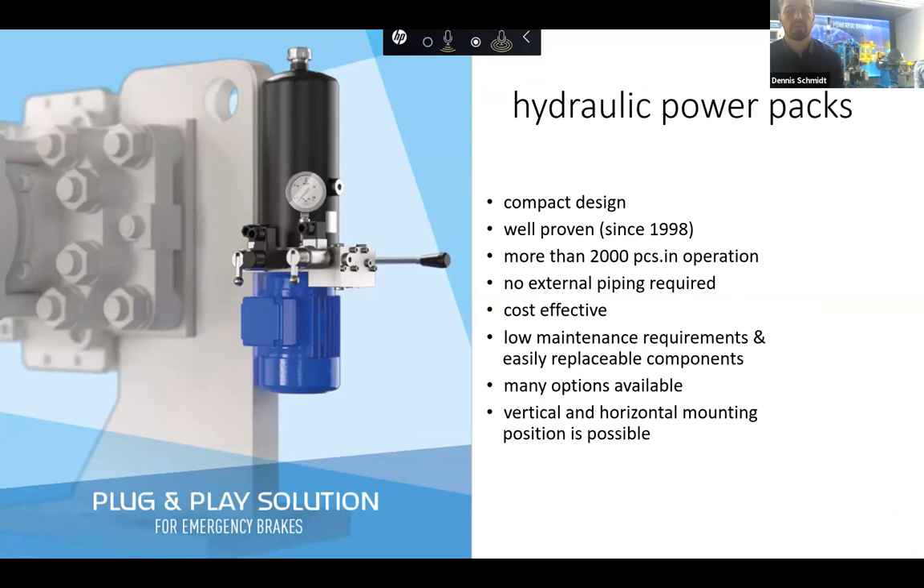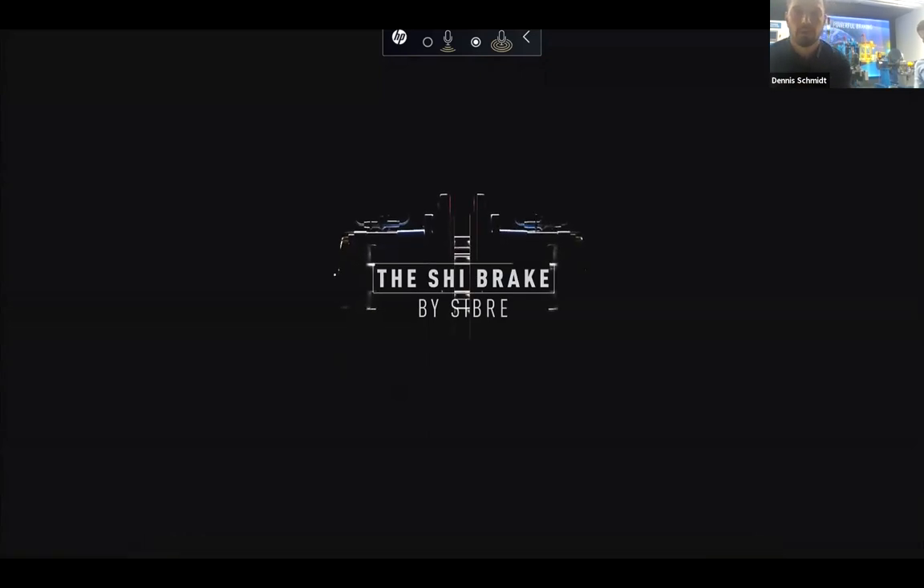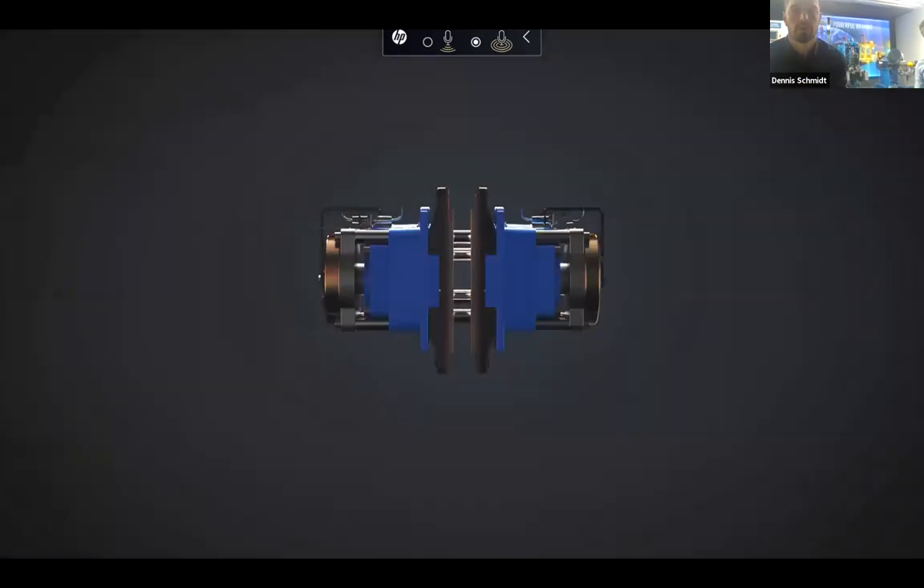With all those points being said, I would like to summarize it into another short video which we would like to provide to you.